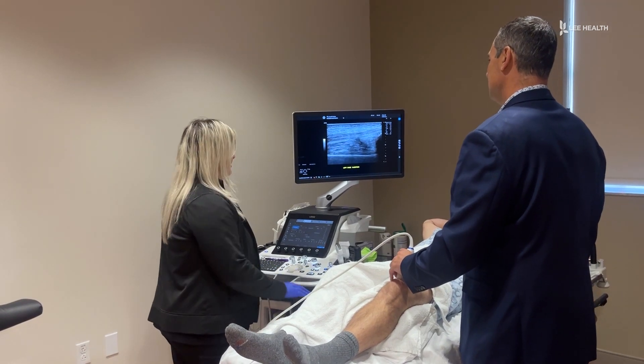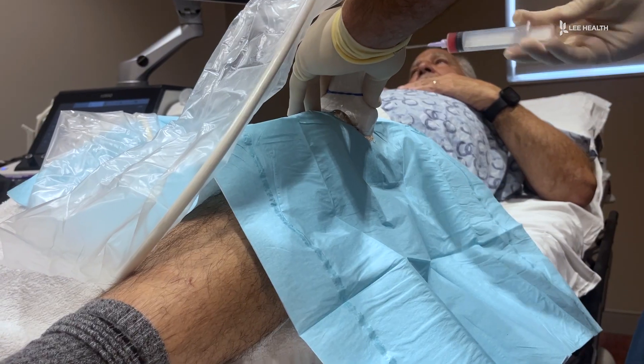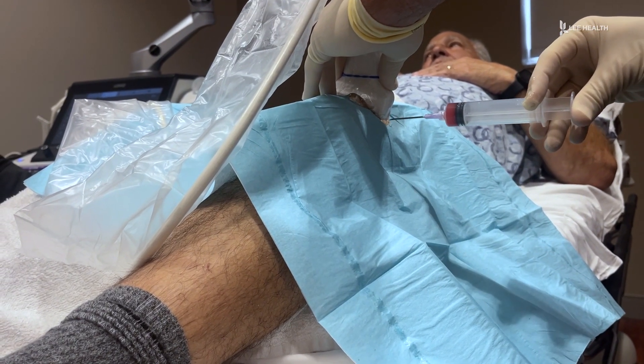BMAC and platelet-rich plasma injections are offered at Lee Health's Florida radiology locations. Ask your doctor if they may be right for you. For Lee Health, I'm Devon Turk.